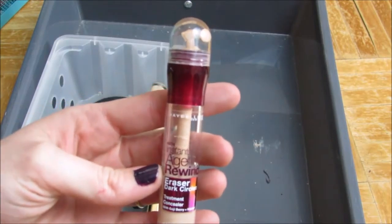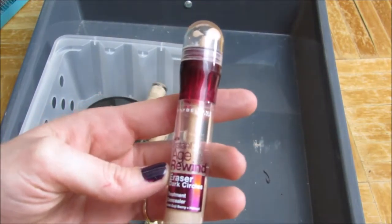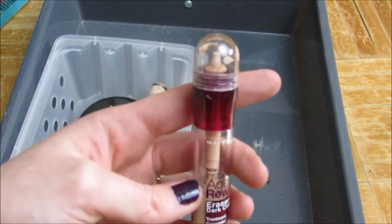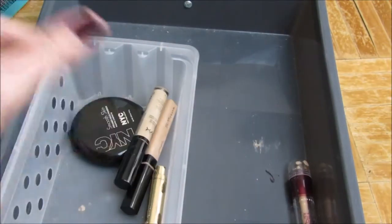My favorite concealer of all time — the Maybelline Instant Age Rewind Dark Circle Eraser in Light Pale. Just a heads up: don't remove the sponge tip — it's a horrible idea. It doesn't blend out the same after that.